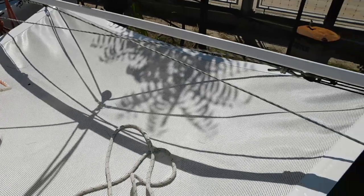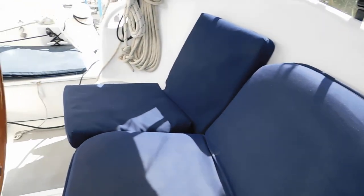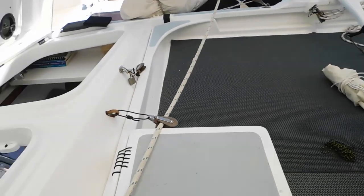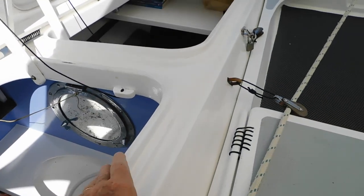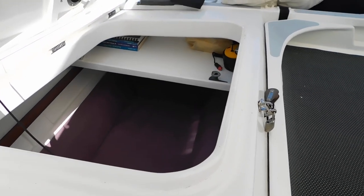Looking after the trampoline and steering. Storage lockers both sides. Through the sheltered cockpit. Look down into the heads compartment. Single or very cozy double forward.